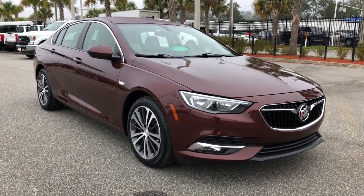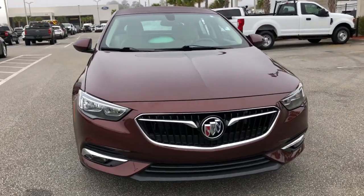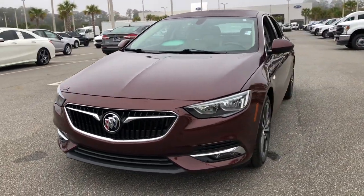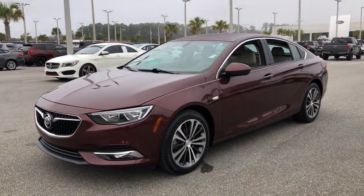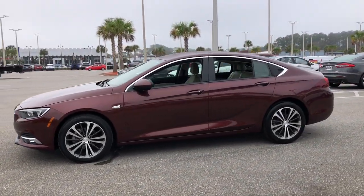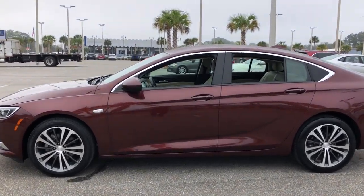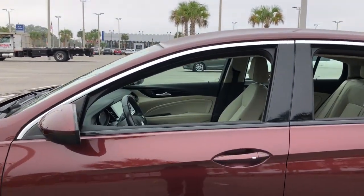Get acquainted with the 2018 Buick Regal. With less than 15,000 miles on the odometer, this vehicle stands out from the rest. Here's an elegant Buick Regal that offers an impressive array of standard features, a smooth, quiet cabin, and sleek styling, all at a surprisingly affordable price.